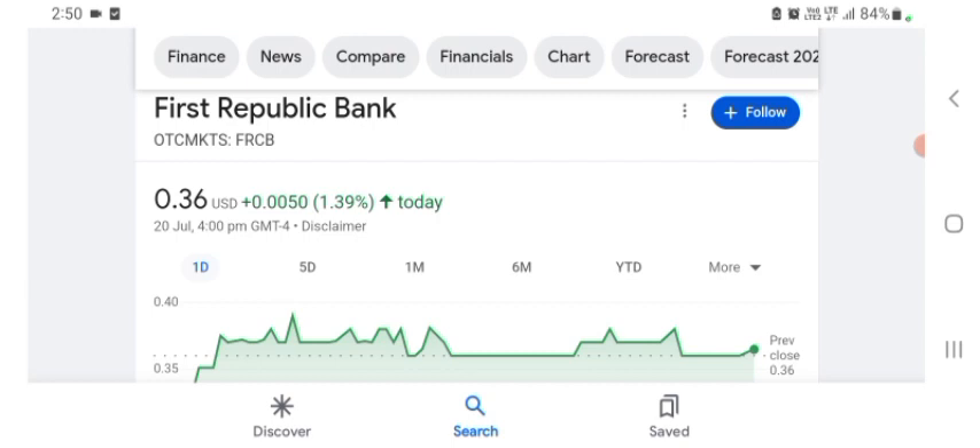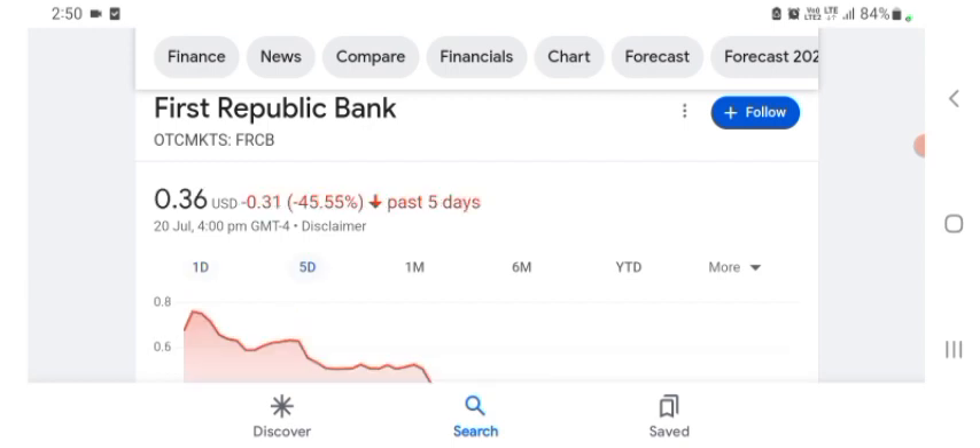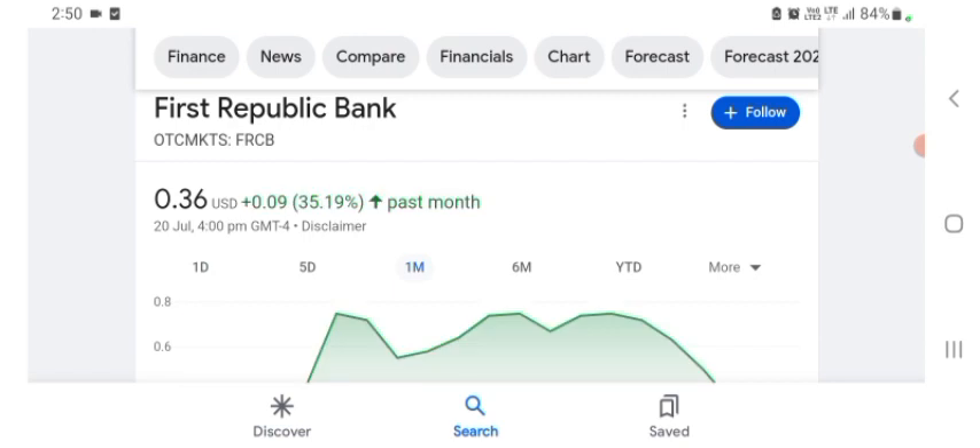Basically I'm just here to take a look at the financial chart. The stock was trading at $0.36 USD with 39.39% positive in a day. Five days before, the stock was 45.55% negative in a day. One month before, the stock was 35.19% positive in a day. We can easily see the stock was volatile.